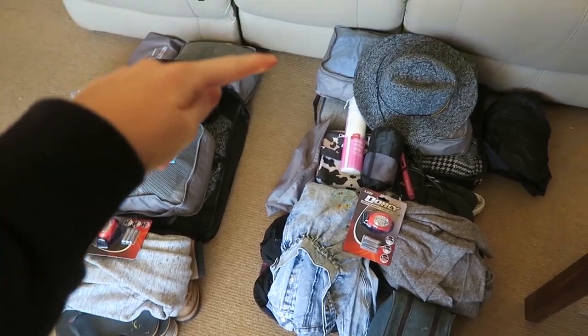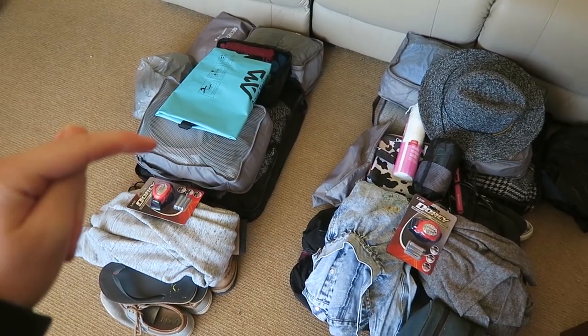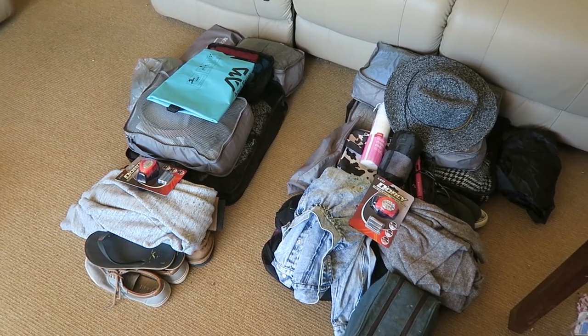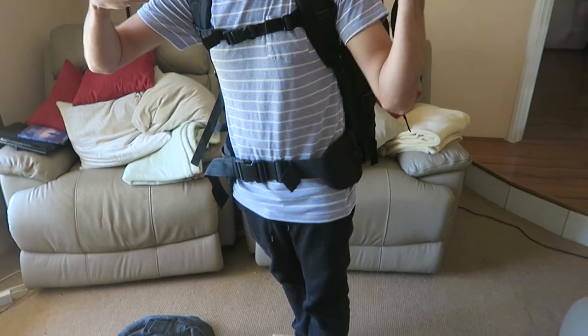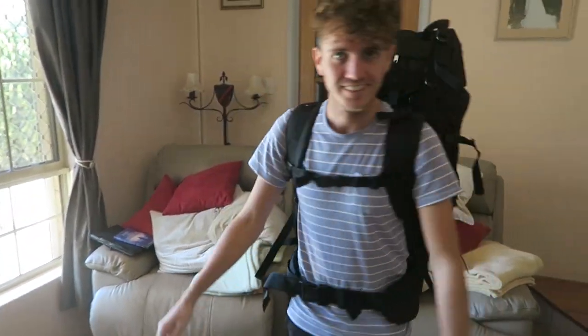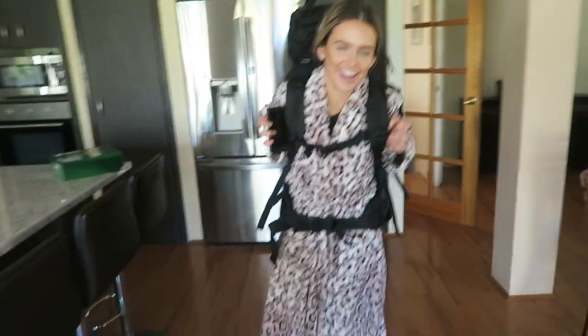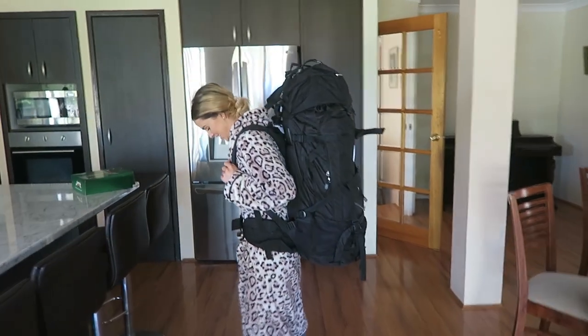Now that everything's in the packing cubes it actually doesn't look like too much. This is my pile and this is Steven's — I threw in a couple of extra jumpers for him after realising he'd be much colder than me. Let's see how it fits in the bags. It fit! Here's the backpack — do a spin. We weighed it: only 15 kilos. The bags look ridiculously big on me but it's only 15 kilos. Is that too much though?